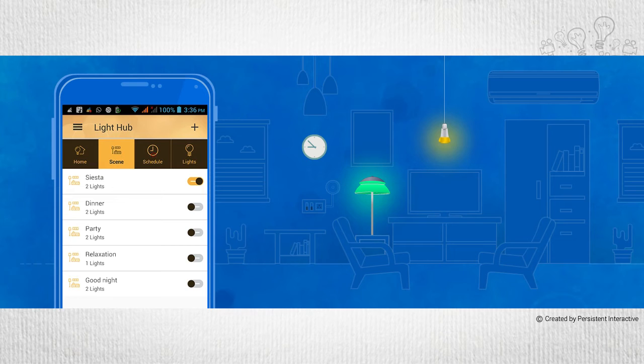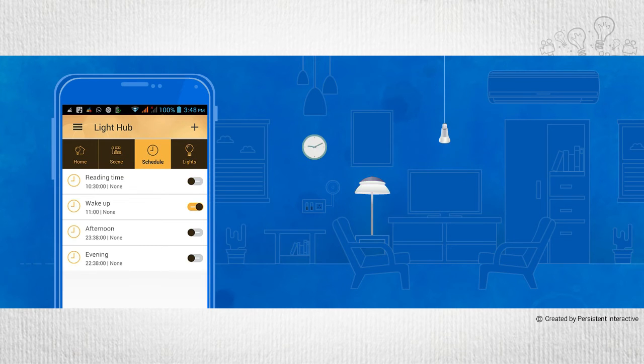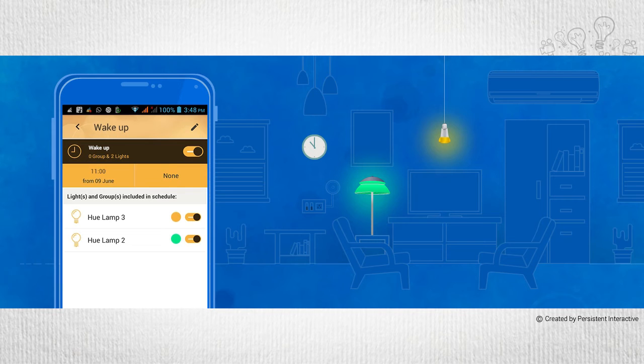Another great feature of this app is the Schedule tab. You can set up a schedule where light settings can dynamically change depending on the time of the day.